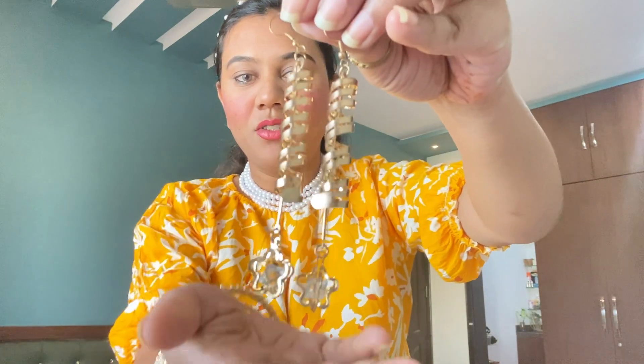Then next I have this, and this belongs to my mother-in-law. She told me I can wear it, so I will try it and see. Next is a golden color — actually a rose gold color — and it is a star type shape.